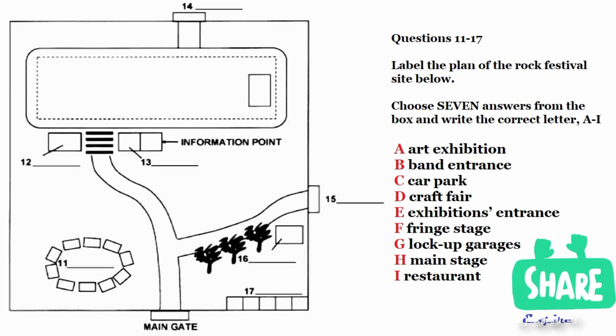The main stage will have powerful illumination and amplification throughout the weekend. There will probably be TV vehicles adjacent — that's in this area only for recording purposes. If you look at the outside of the plan, you can see a third gate for exhibitors opening onto a side path. A little way down the path, before you get to the trees, is the building where the art exhibition is being housed. Then finally, there's just one more building marked on your plan, quite near the main gate — it's divided into lock-up garages.